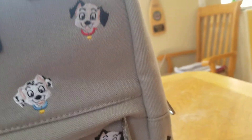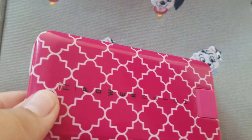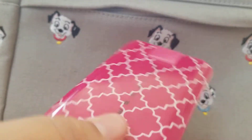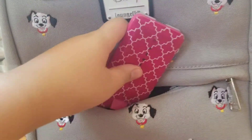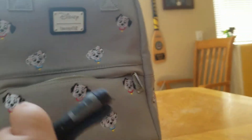The first thing I'm putting in is a portable charger. This is actually my sister's — I got a blue one for my birthday but I lost it in Vegas. This is going inside the front pocket. Next up is my wallet — it's a navy blue camouflage print. That's going in there too.